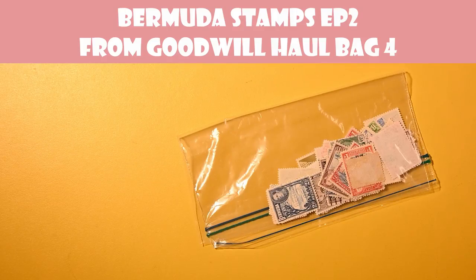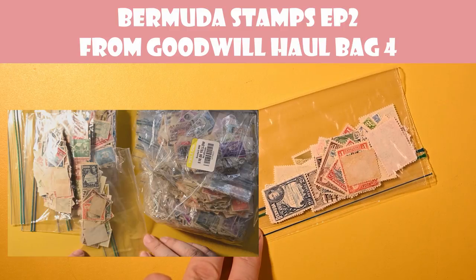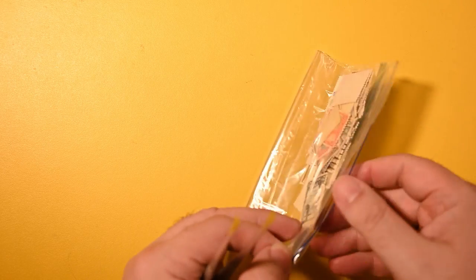Hello, and welcome to the Postal Pleasures Channel. Today we're going to dig into more of my Goodwill stamps. If you haven't been following, I received or bought four large bags of stamps from Goodwill that had many bags or envelopes and even some loose stamps within. This is a Bermuda bag this time, and this was in bag four, if you're keeping track. So, let's dig into these.